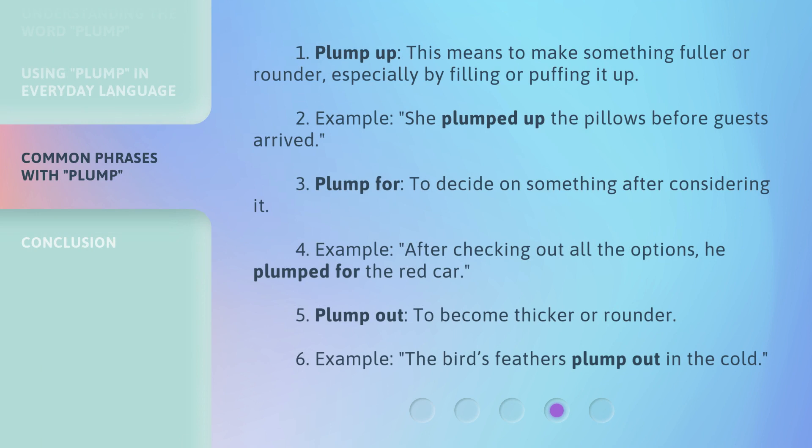Plump up means to make something fuller or rounder, especially by filling or puffing it up. Example: She plumped up the pillows before guests arrived. Plump for means to decide on something after considering it. Example: After checking out all the options, he plumped for the red car.